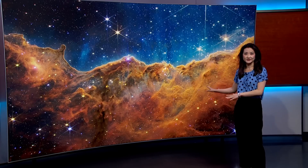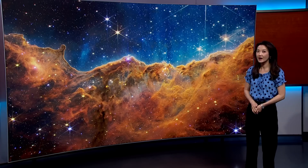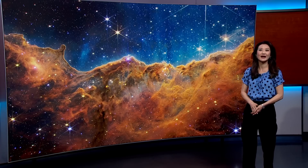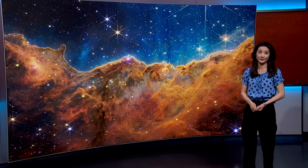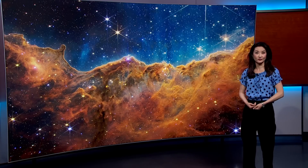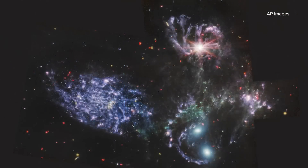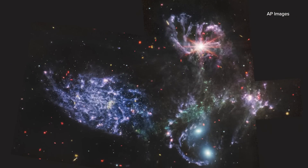These are the stunning images from the James Webb Space Telescope, currently in space one million miles away from Earth, surpassing the power of the aging Hubble Telescope. Such pictures are reminding us that we are mere specks in the universe. Where did we come from and how? Scientists hope these images will tell us.